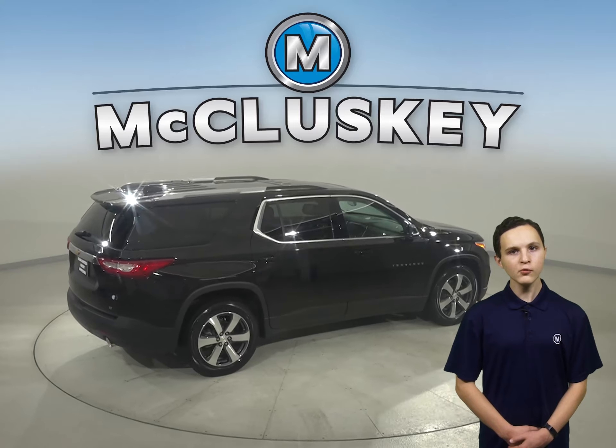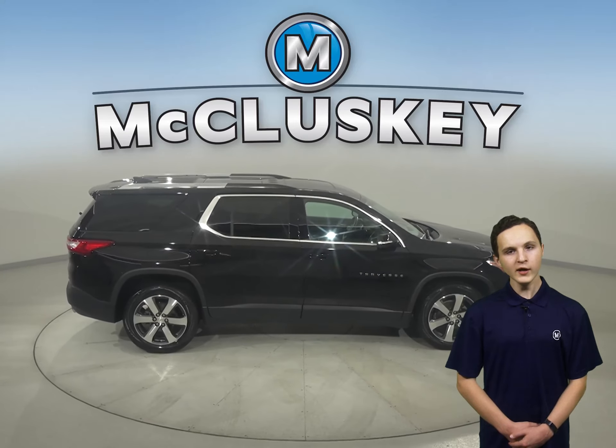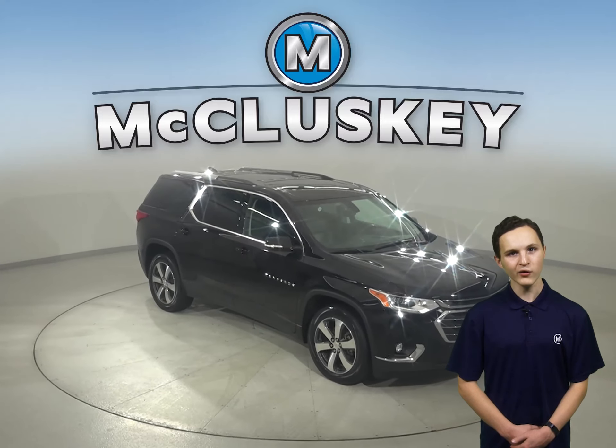It's passed our 172-point inspection, so we know this is a reliable SUV. And with only 49,000 miles on the odometer, we'll even keep it reliable with our free lifetime warranty for as many years and as many miles as you own it.